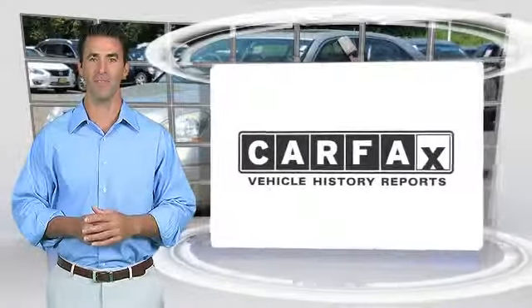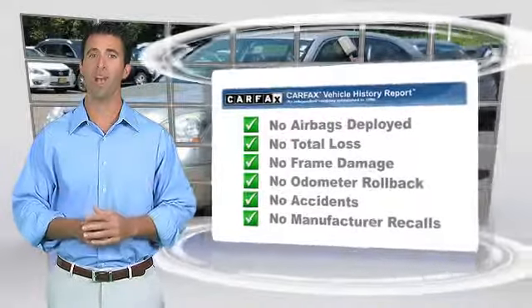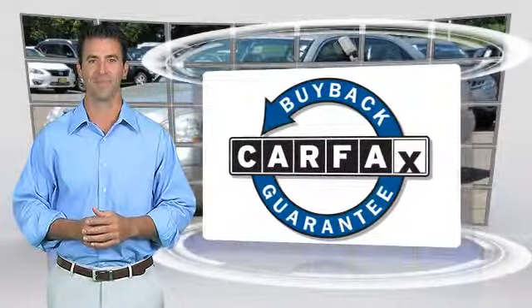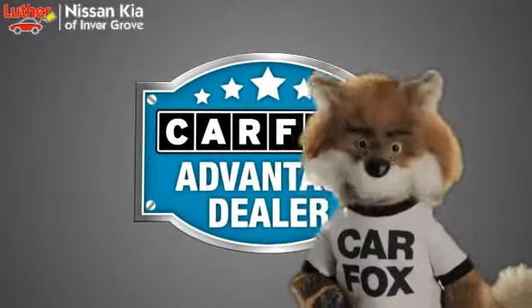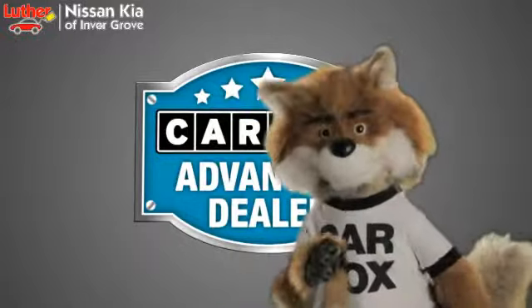Here's another high quality vehicle with the Carfax Vehicle History Report. Be sure to find a complimentary copy of this report online or contact the dealership. This vehicle qualifies for the Carfax Buy Back Guarantee. Just say show me the Carfax at Luther Nissan Kia of Inner Grove, a Carfax Advantage dealer.